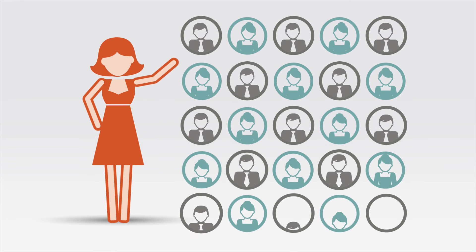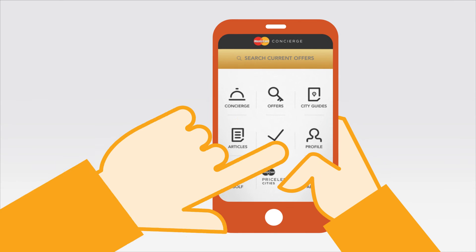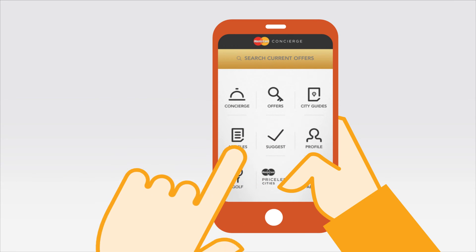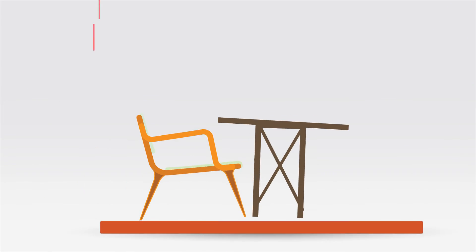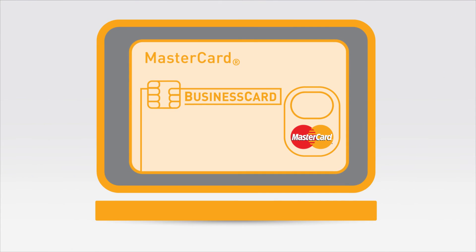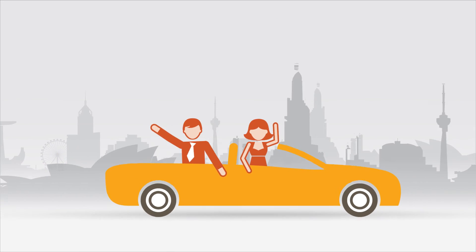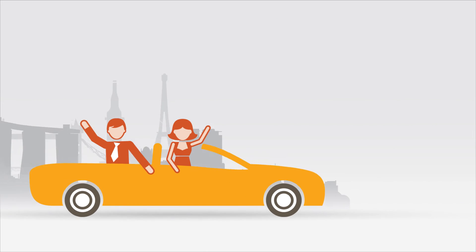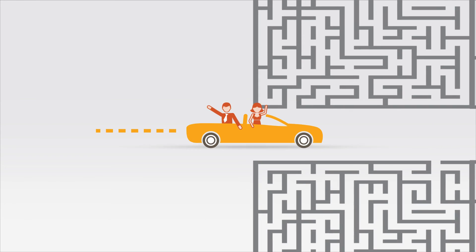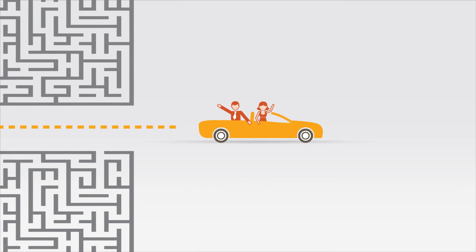Three years on and Diana's business now employs 25 staff. She uses MasterCard Business Card to make travel bookings through MasterCard Concierge and to enjoy comfortable lounge access at airports. She uses virtual card numbers to make secure online purchases and treats key customers to memorable hospitality with MasterCard Priceless Cities. It even simplifies her VAT and tax recovery processes when she returns home.